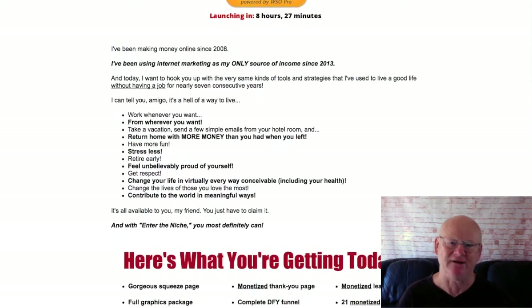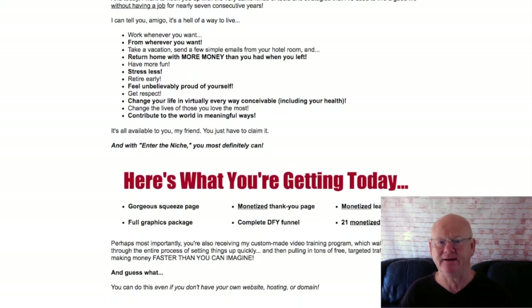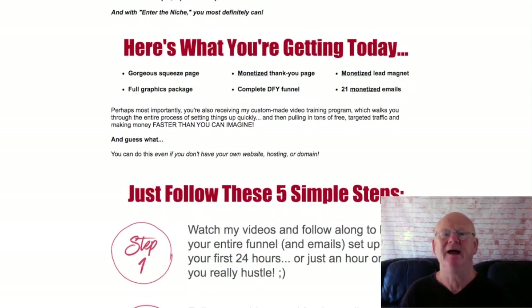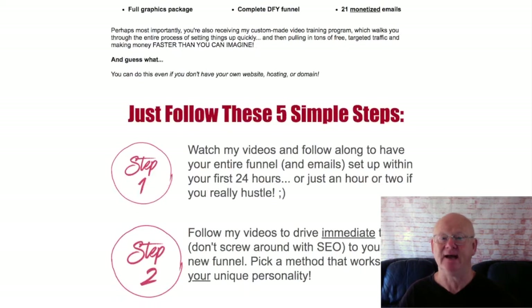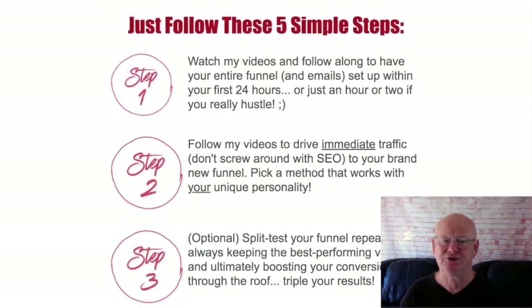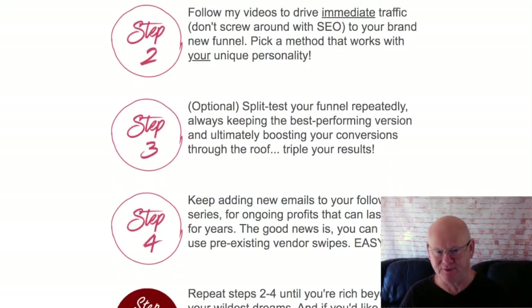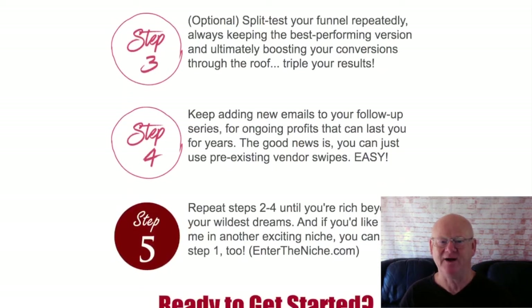If you're not building an email list and sending out compelling emails on a regular basis to take your audience to the next level, you will fail. Enter the Niche 2 is giving you the solution — simply take action, follow the training, and implement everything. It really is as simple as that. Make sure to check out my unbeatable bonus bundle and click on any of the big orange buttons on the bonus page to check this massive money making opportunity out right now. Take care, best of health, and I'll see you soon.